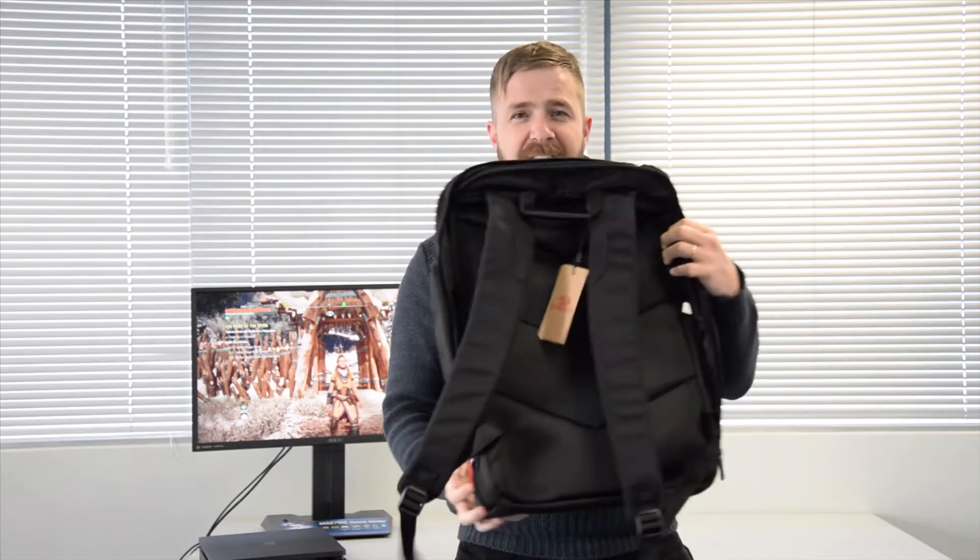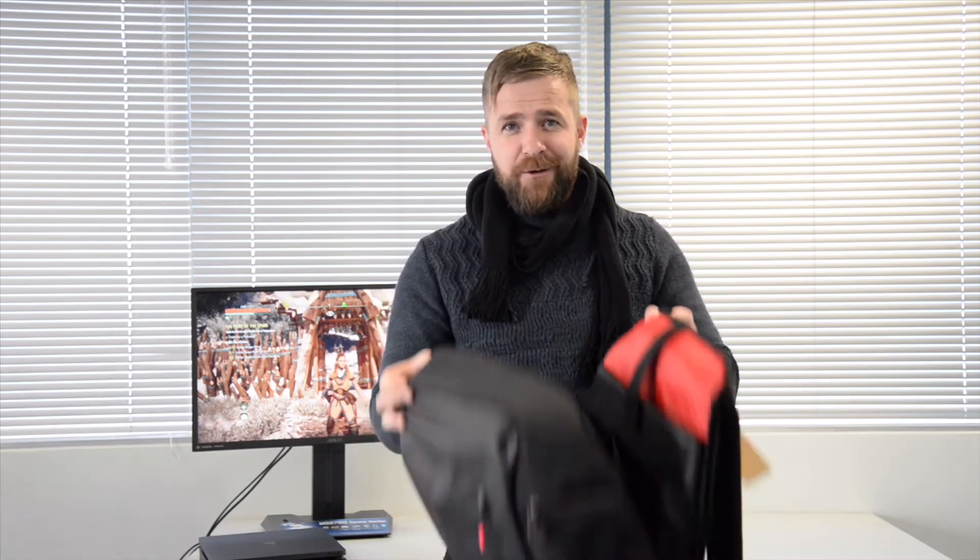What we love about it: it looks really awesome, great design, it's got a nice breathable back, Red Dragon branding, and lots of compartments for your gaming gear. It doesn't matter if you're PC or console — you'll be the coolest gamer in town when you arrive with all your stuff wrapped up in this.